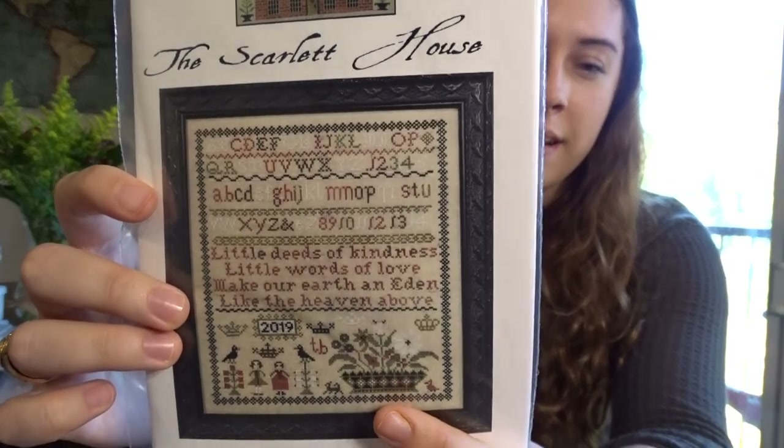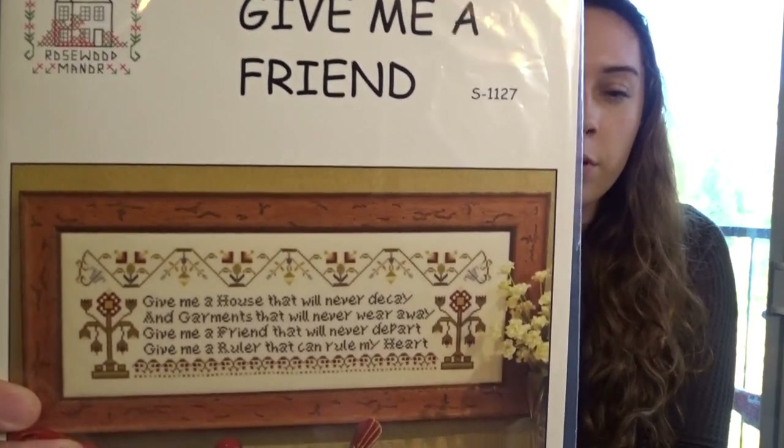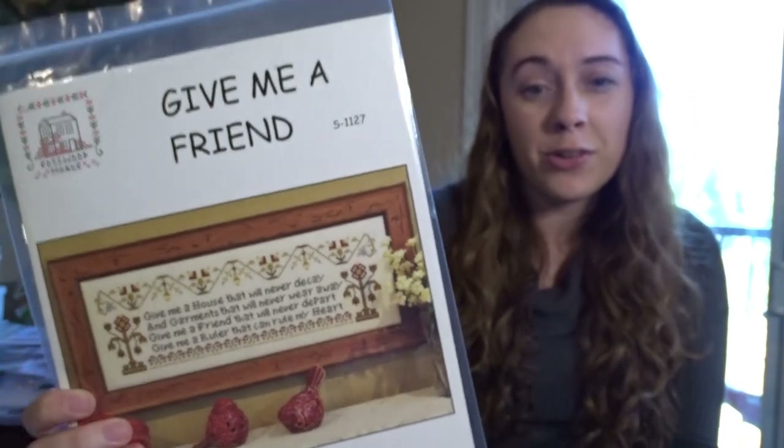This one is Give Me a Friend from Rosewood Manor. It calls for Classic Colorworks — I'll probably use those Colorworks threads for it. The quote is the real star of the show: 'Give me a house that will never decay, and garments that will never wear away, give me a friend that will never depart, give me a ruler that can rule in my heart.' I love that quote — it's so sweet.